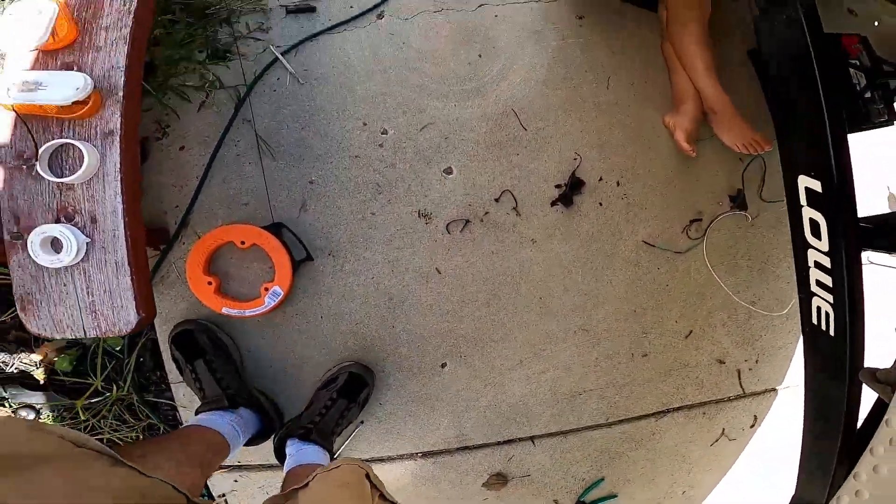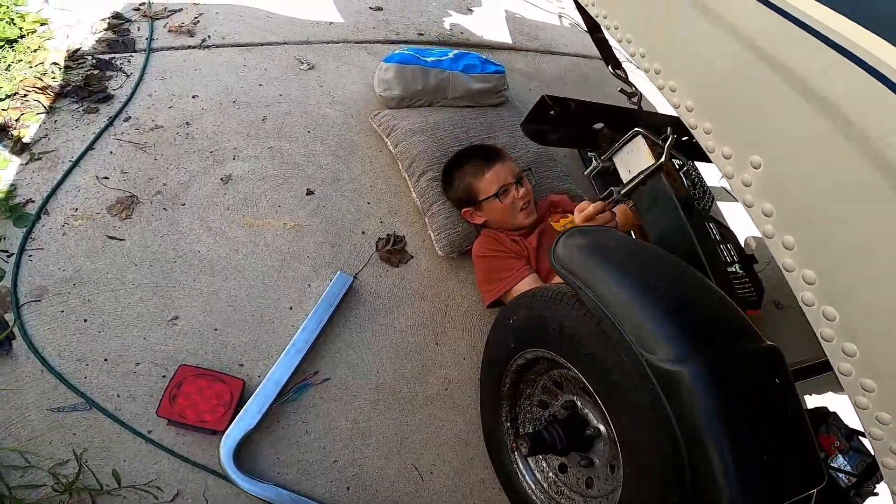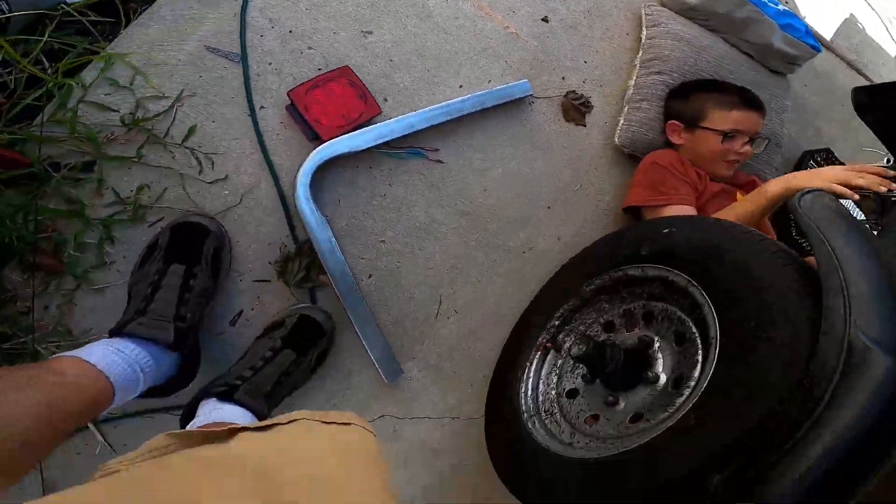Trailer upgrade update: got the wires first ran through that front part, still have to do the sides. Got my little helper helping me. We're gonna do new guidons with PVC and then lights on top, since the old guidons are so bad. I'll check in later.